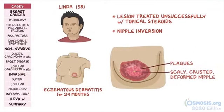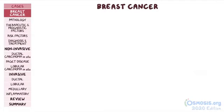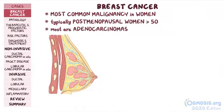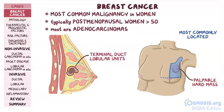At first glance, you'd think Cassie and Linda have nothing in common, but the fact is they have different forms of breast cancer. Breast cancer is the most common malignancy in women, and it's typically seen in postmenopausal women over 50 years of age. Most breast cancers are adenocarcinomas, and they typically arise from the terminal duct lobular units. Breast cancer can present as a palpable hard mass, most commonly located in the upper outer quadrant of the breast.